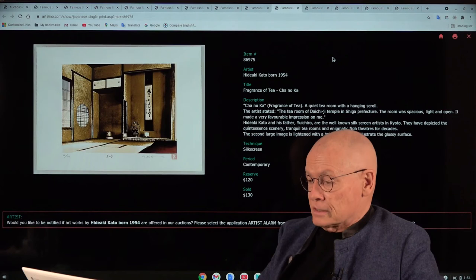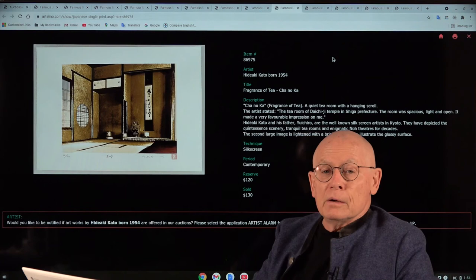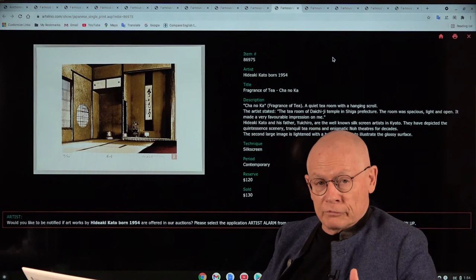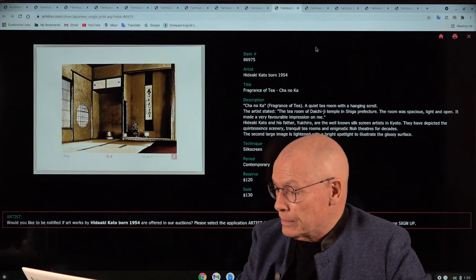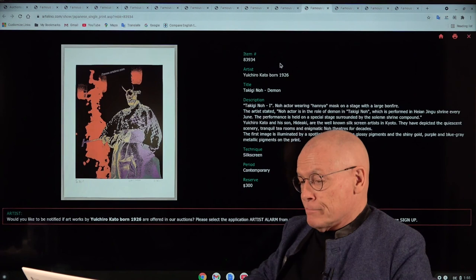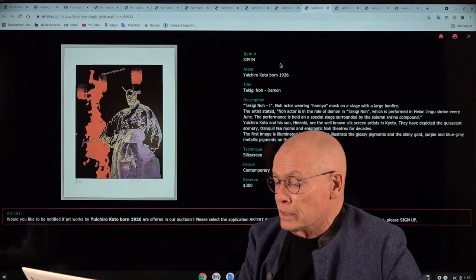Next is Hideaki Kato from Kyoto. He learned printmaking from his father Yuichiro Kato, and together they work in roughly the same style and technique, which is silkscreen. This does look like a photograph, and the basis is indeed a photograph that Hideaki Kato processes and transforms. There's a second example — here you can see more distinctively how he moved away from the pure photograph. This is a scene from a Noh play, showing Takugi no Oni, a demon.